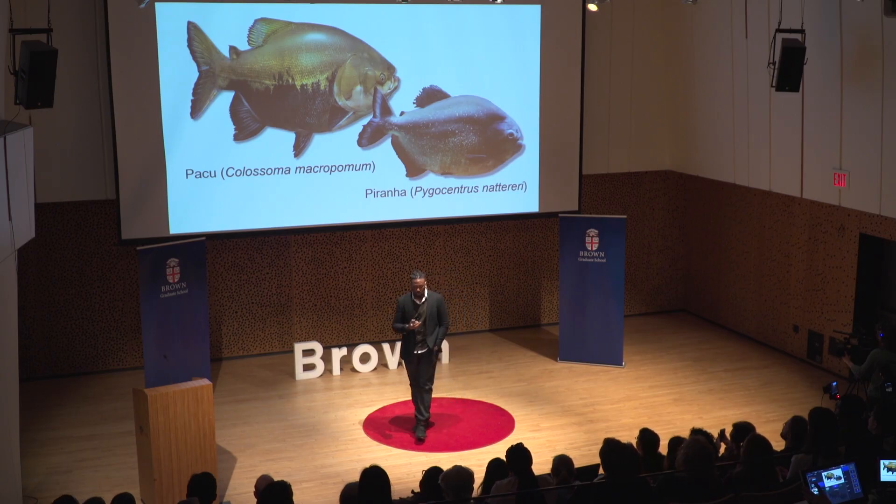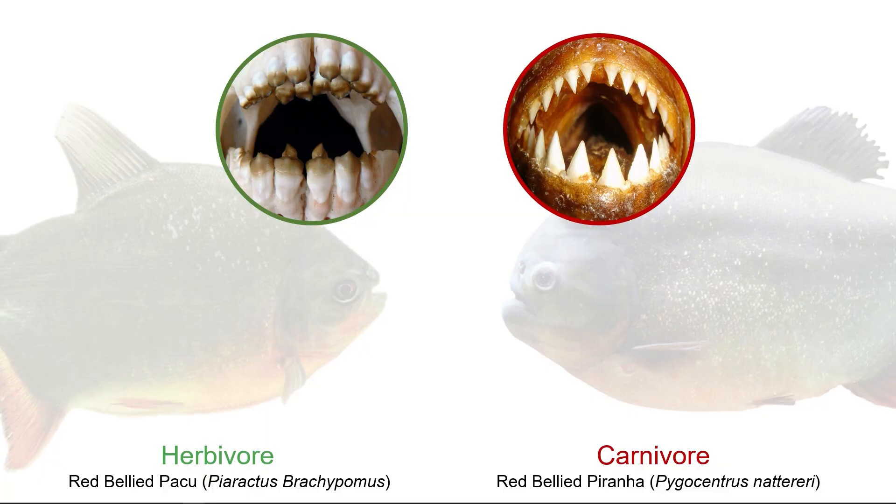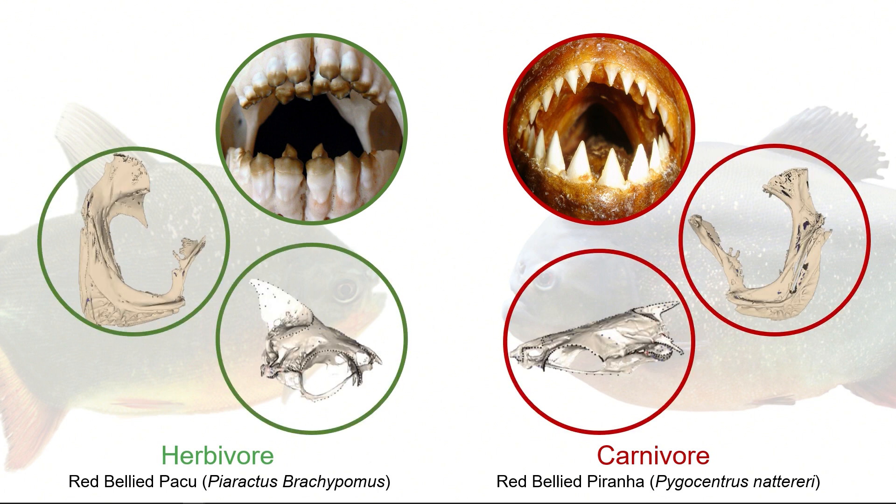The question then changed to: given the differing diets between these two fish, what structures or mechanisms facilitate two vastly different diets from two closely related species? The first giveaway, of course, would be the teeth — we all know this intuitively, if you think about a house cat or dog versus a hamster or gerbil. But I knew that to really answer this question, I had to get more in-depth. From reading the literature and doing anatomical studies myself, I found structures that had the potential to really facilitate one diet over the other.